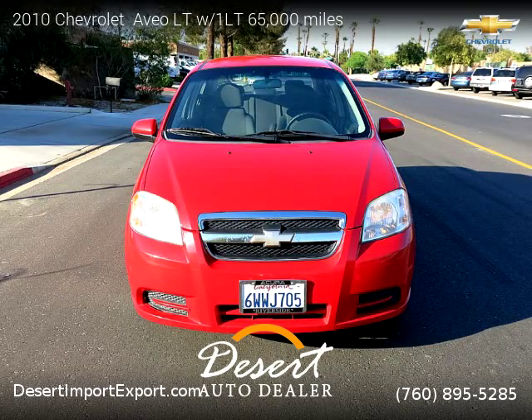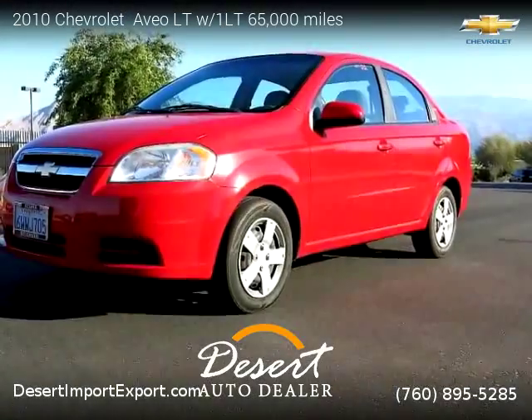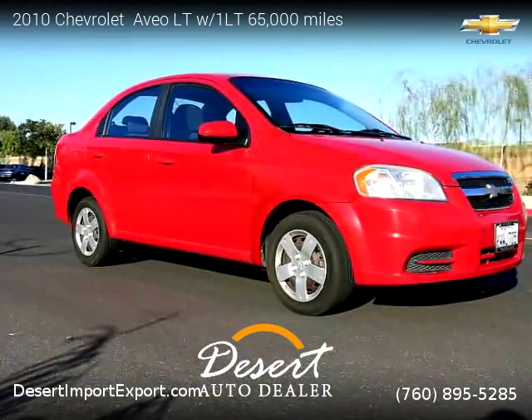This vehicle is a 2010 Chevrolet Aveo LT with 65,000 miles, brought to you by Desert Auto Dealer. This Chevrolet is a four-door vehicle with four cylinders.